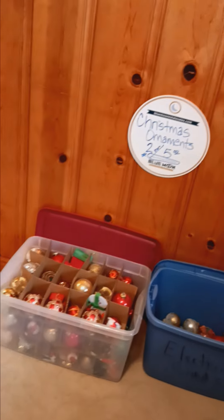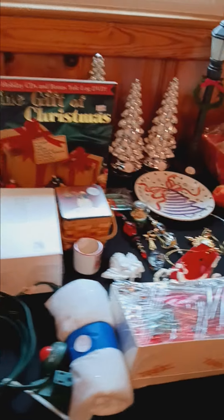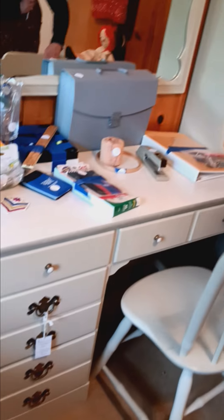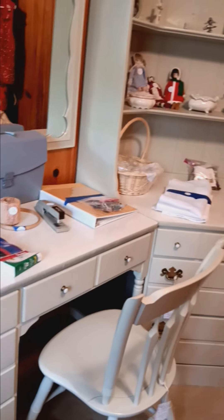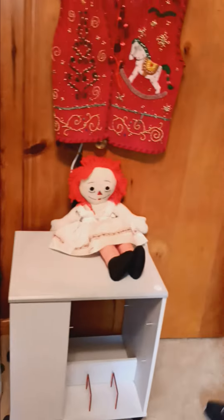In this bedroom, we have some Christmas decor and another closet full of clothes with some really nice coats in there. There's a Thomas Kinkade light-up wreath, a bunch of Christmas items, and some gift wrap. There's also this sweet little desk and hutch that's Ethan Allen — beautiful and very well-maintained vintage. And a nice old vintage Raggedy Ann doll.